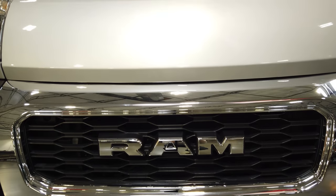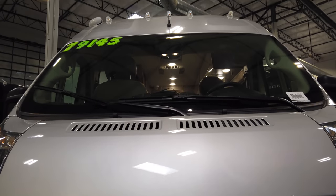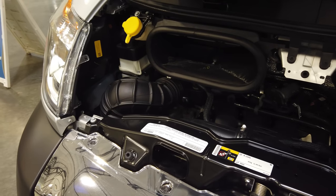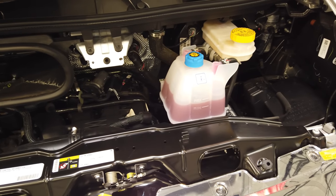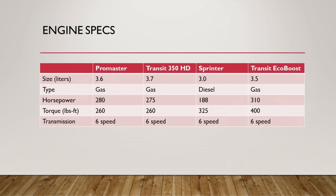This is the Ram ProMaster 3500 chassis, priced just under $80,000 here at La Mesa RV in Davis. This is a front-wheel-drive vehicle — all ProMasters are front-wheel-drive, which means excellent turning radius. The engine is a 3.6-liter gas engine with a six-speed transmission, capable of delivering up to 280 horsepower and 260 pound-feet of torque.